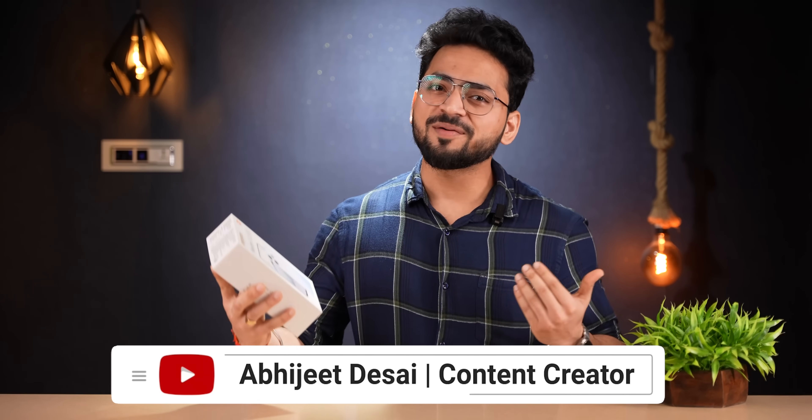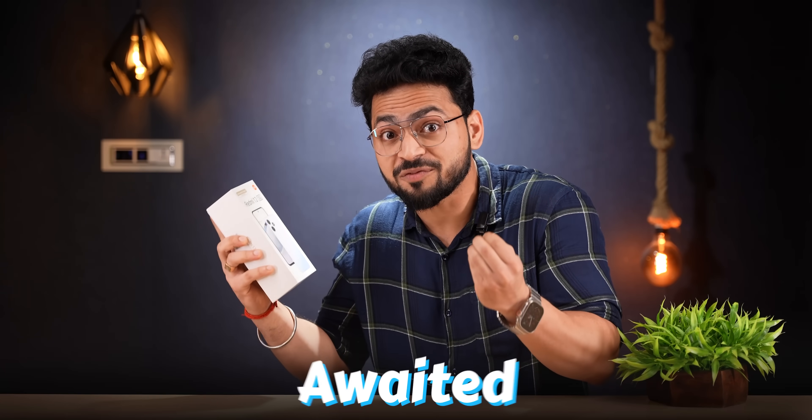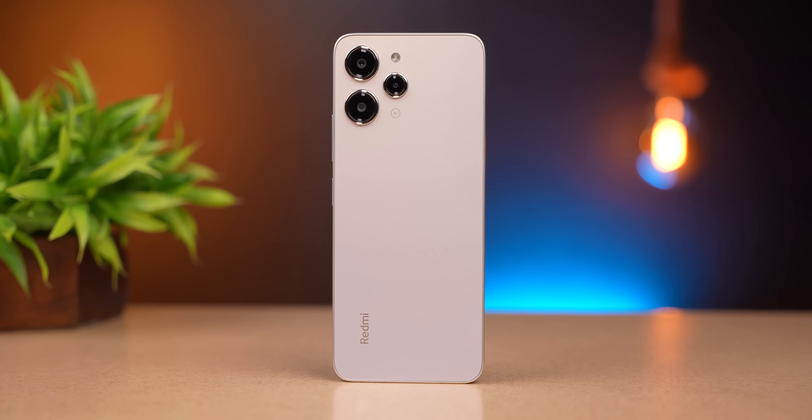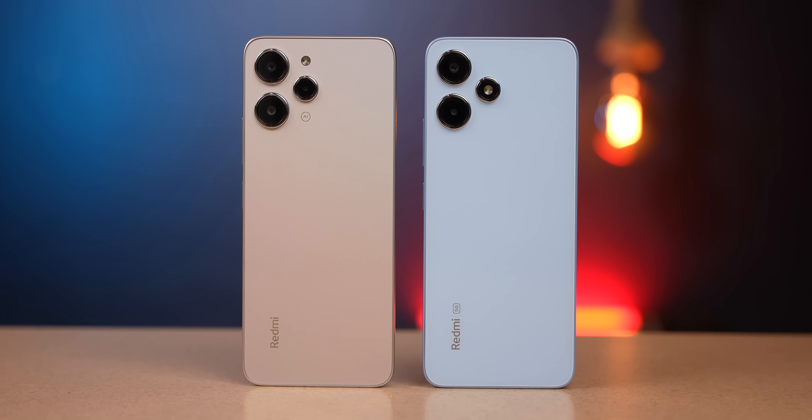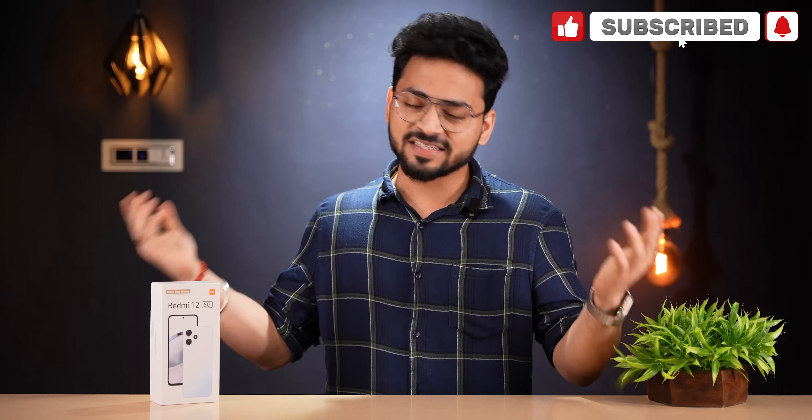Hello friends, my name is Abhi and you are watching Tech Unboxing. What do we have in the house? It's the most awaited device, Redmi 12 5G. Before we shot the Redmi 12 4G unboxing video, many people complained about why that device is 5G — well, 5G is right here. We will also do a little comparison between 4G and 5G devices. If you're new to the channel, subscribe and let's get started.